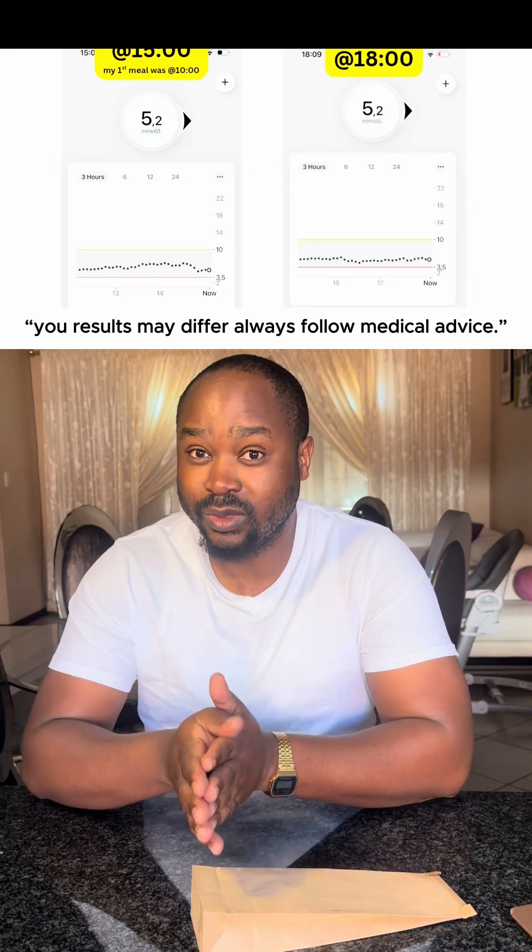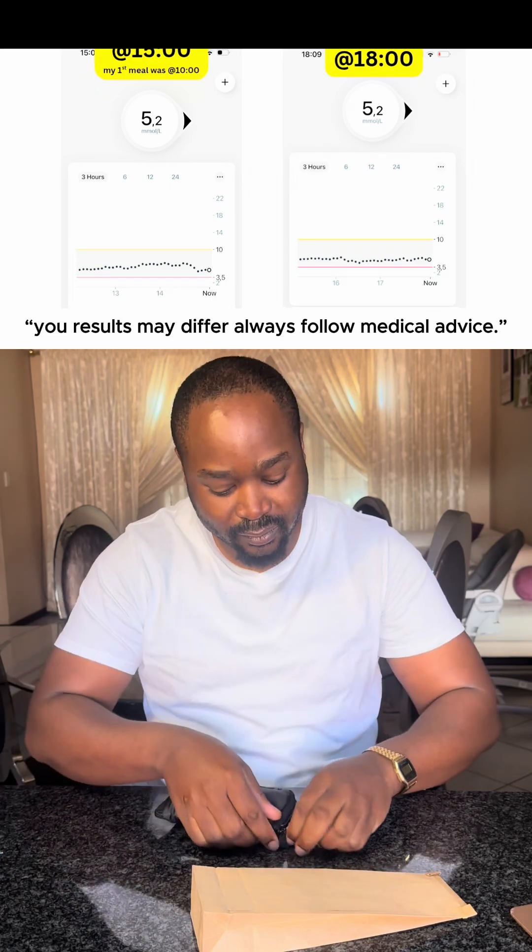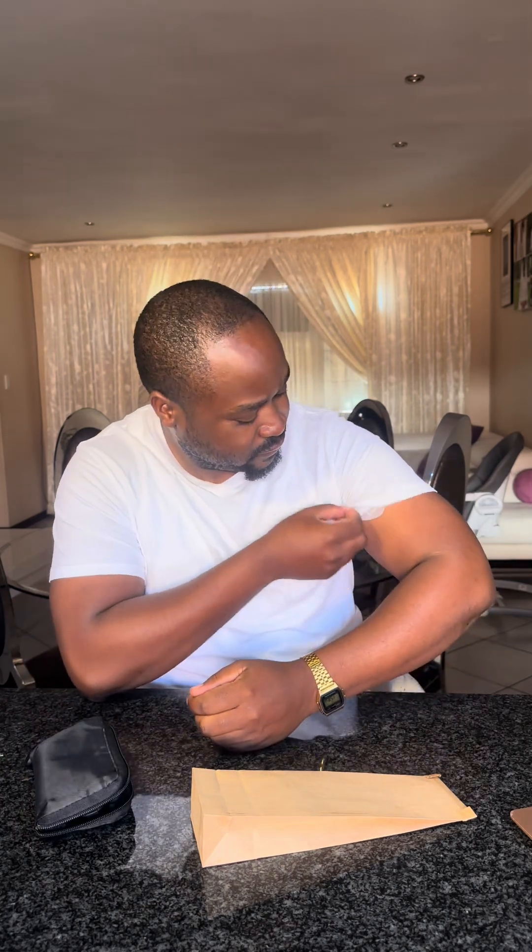It really shocked me that the biltong didn't have an impact. I even used the manual test to confirm if the monitor was correct, and it was correct — it went down to 4.8 after eating the biltong. Maybe it might have been caused by walking to the shop.